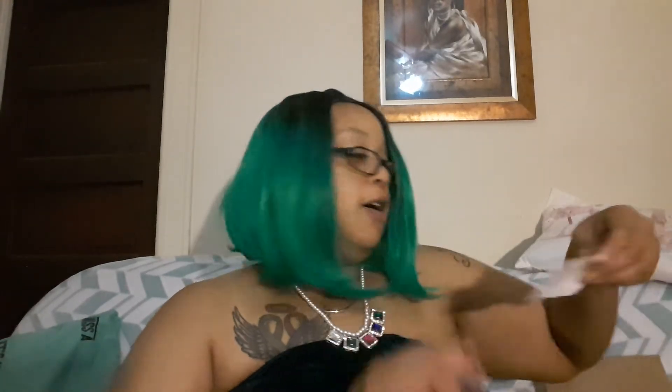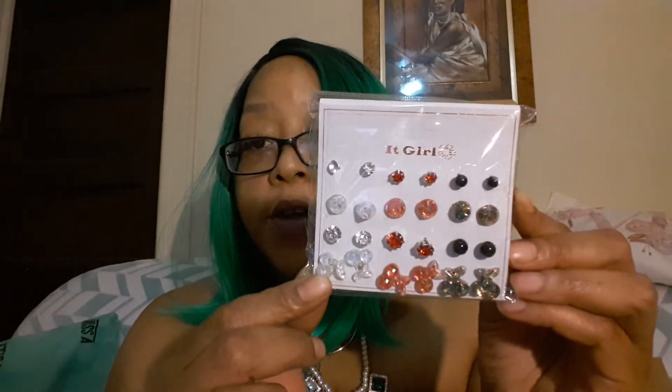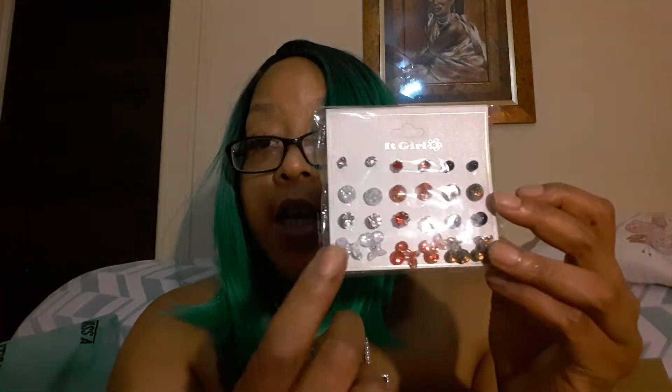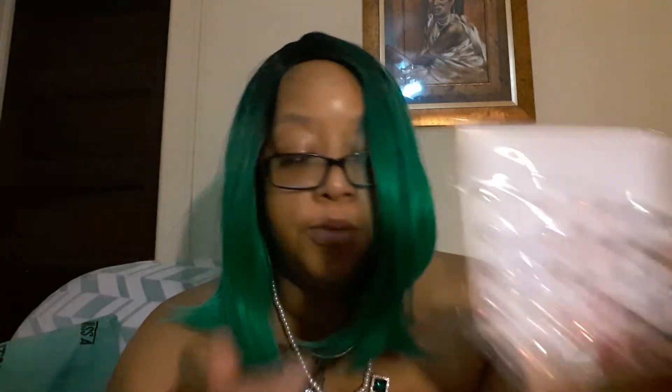Pearl bobby pins and bejeweled bobby pins have been very popular, and I got some. I also got some headbands — some of these are gifts for one of my good friends I've known since I was a child. I thought these cherry earrings were too cute — all different types of studs, flashing different colors. You get three pairs of cherries: white, red, and golden amber or multi-colored.